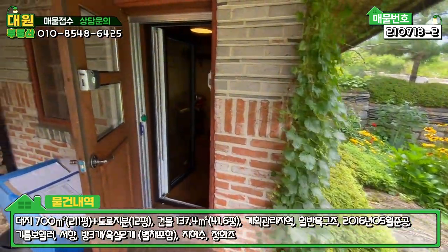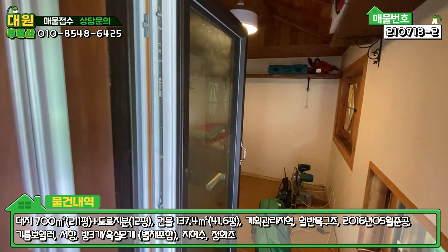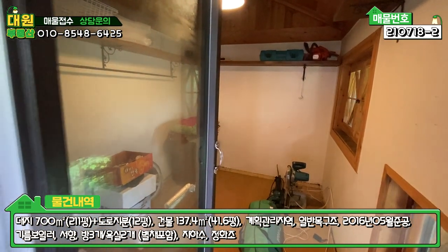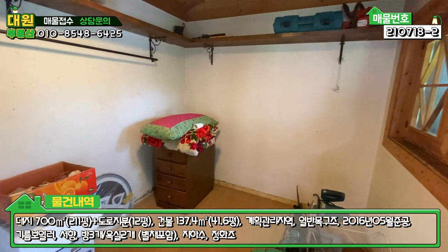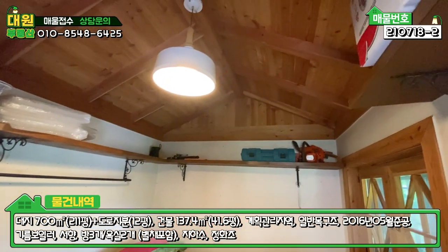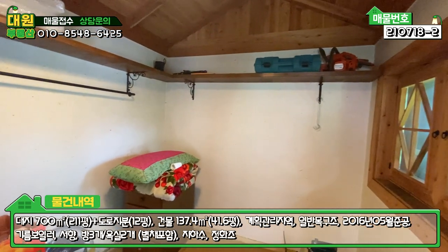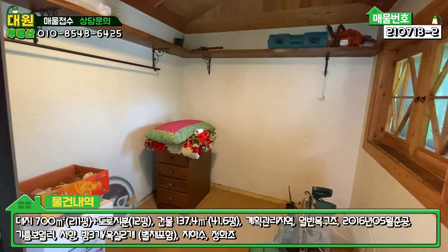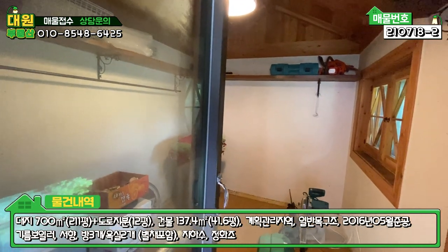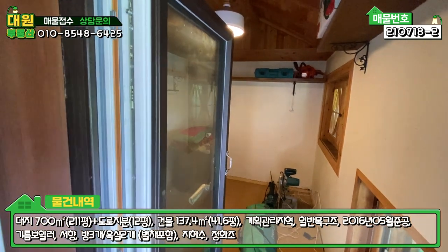황토방 내부를 보시면 문이 이중문으로 돼 있습니다. 메인 문하고 안쪽에 열기가 셀까 봐 압축도로 이중으로 도어가 되어 있고요. 들어가시면 전반적으로 황토 냄새가 많이 나고 다 한지로 마감이 돼 있고요. 천장도 다 루바로 마감이 돼 있는 모습 볼 수 있고, 한 3명에서 4명 정도는 여유롭게 잘 수 있을 것 같습니다. 손님 오시거나 하실 때 좋은데, 지금은 여름이라서 창고로 사용하고 계시다고 합니다. 겨울철에 이용하기가 더 좋겠죠.